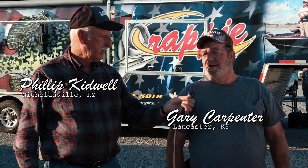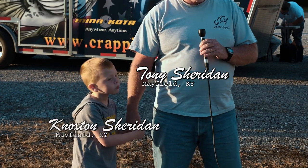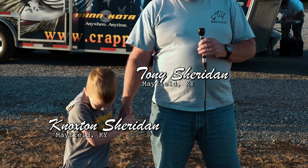Hi, I'm Robert Denon from Youngstown, Ohio. I'm Josh Leavitt, and this is my partner Sean Sawyers, and we're from Murray, Kentucky. I'm Rick Johnston from Benton, Kentucky. Phillip Kidwell, Nicholsville, Kentucky. Gary Carpenter from Lancaster, Kentucky. Darren Isbell from Clarksville, Tennessee. I'm John Hicks. I'm Tim Harris from Georgia. My name's Tony Sheridan. This is Noxton Sheridan, my grandson. This is going to be his first tournament.